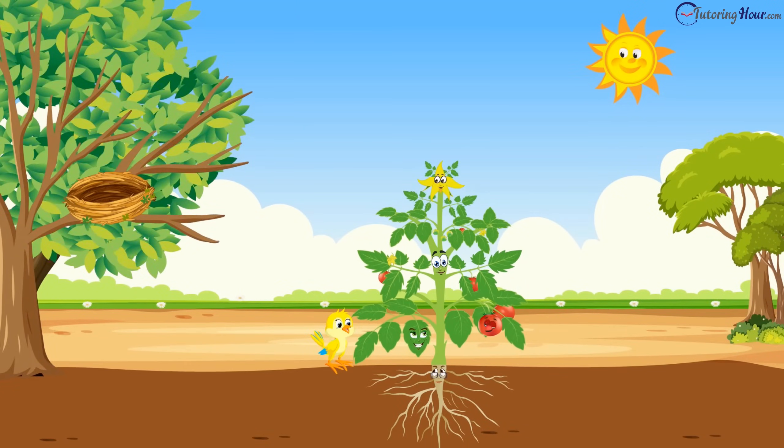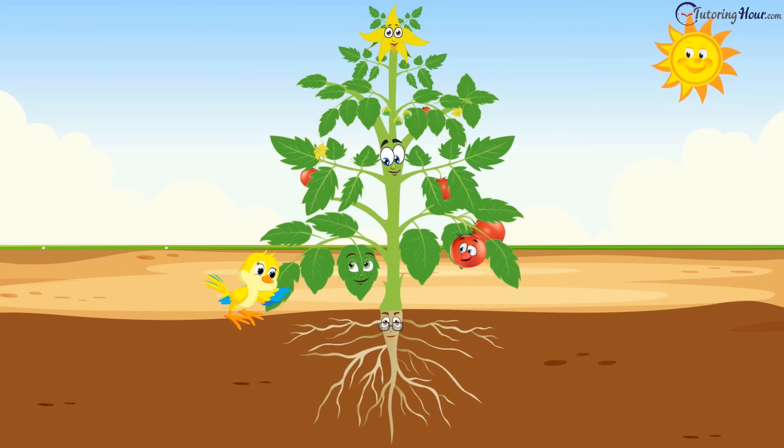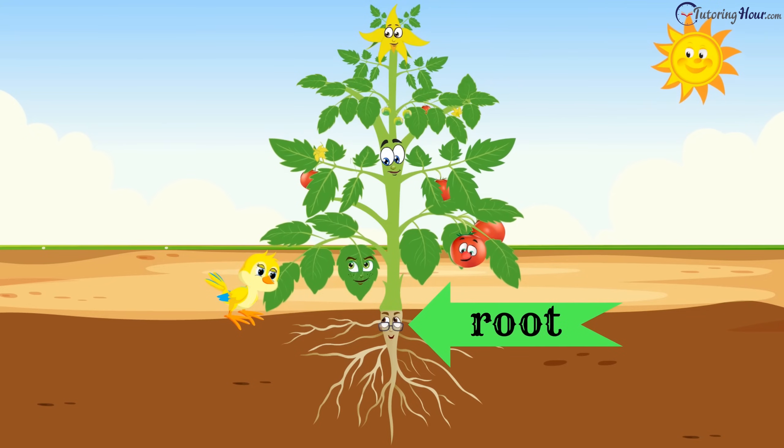"It's me! No way, I'm the most important!" What is the matter? "Oh, Tori, we were trying to find out which part of the plant is the most important."